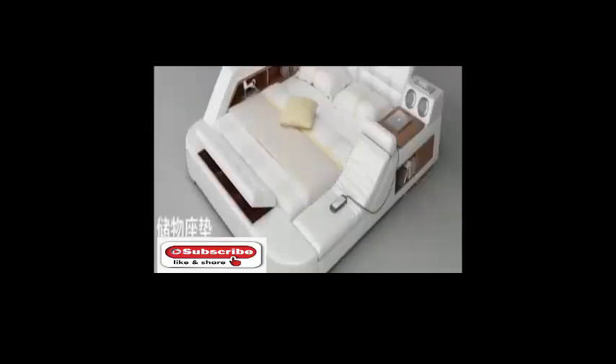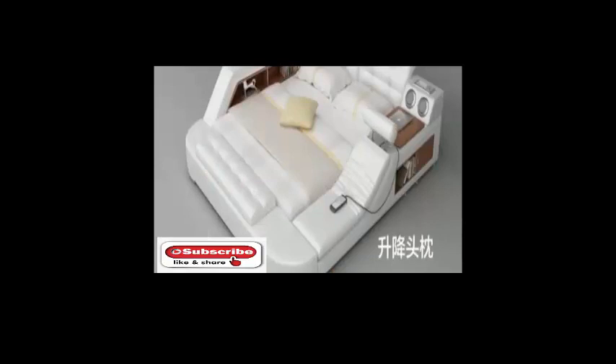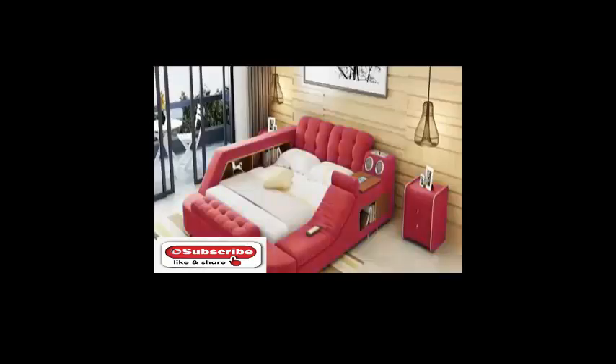there are large drawers, and the bed is equipped with a chair with a vibrating massage function and a safety deposit box. Each of the head restraints can be adjusted according to the owner's preferences, and the unit is available in various colors.